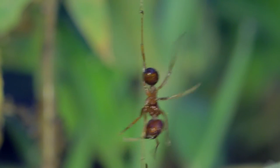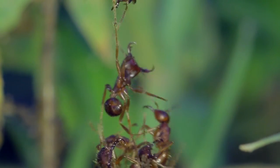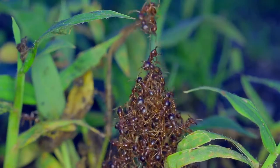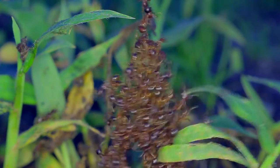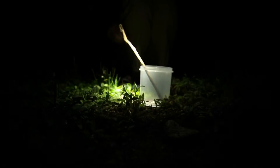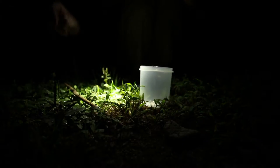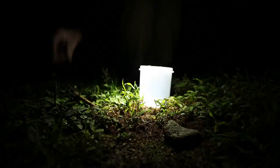I can actually feel them pulling on the stick as I pull upwards because the others are connected to the grass below. Ow! I probably should have had a longer stick here. I think I have got enough — let's go and do a little experiment with these guys.